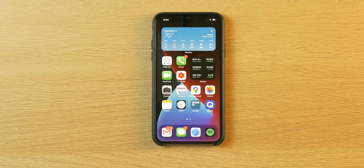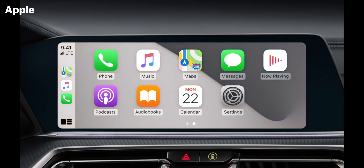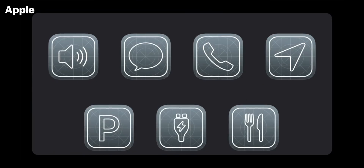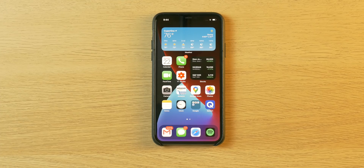Finally, feature number fourteen: CarPlay just got prettier. You can now set a wallpaper — you can't set your own, but there's a selection of them. I use CarPlay all the time and I'm getting sick of the boring gray background, so I'm happy to see some color for once. It's a small aesthetic feature Apple added. Is it groundbreaking or earth-shattering? No. But it will increase the quality of my CarPlay experience for sure.